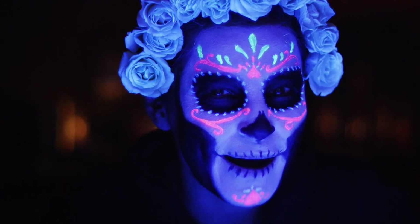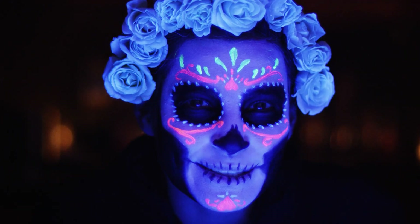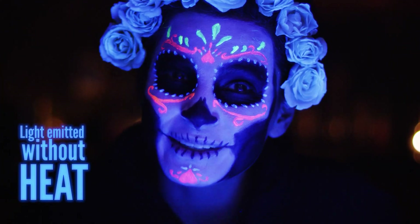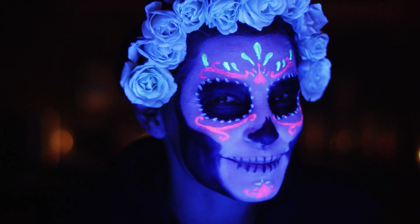Boom! This year, make no bones about it. I'm lighting up Dia de los Muertos with luminescent, or light-emitting, makeup. Unlike your typical incandescent bulb, luminescence is light emitted without heat. And if you're feeling particularly festive this time of year, you could even buy it in your makeup. So what's luminescent makeup and what's the science behind how it works?